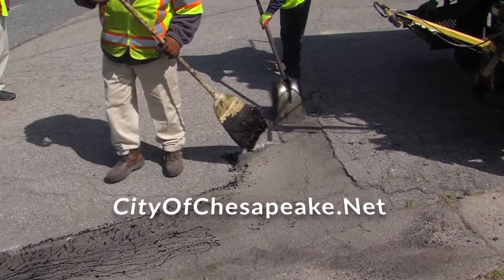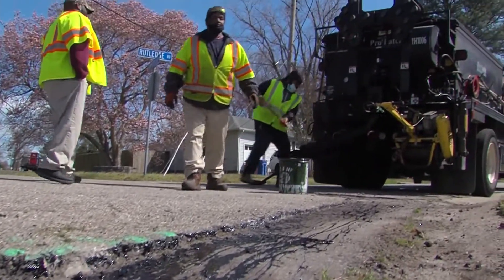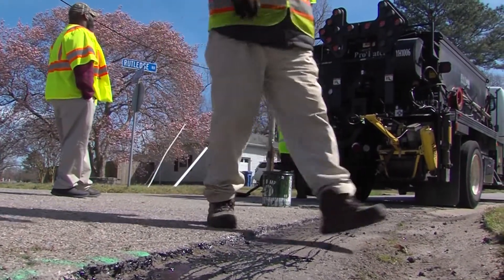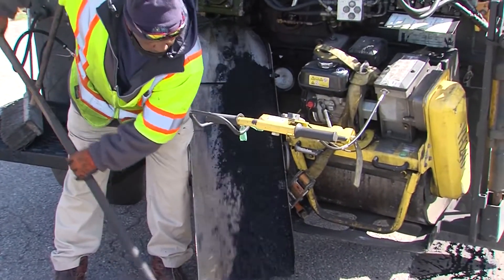It's important to know that the pothole repair blitz every spring is separate from our street and roadway resurfacing progress. Every year the city has a list of streets and roads that are to be resurfaced that year, and we determine which roads we're going to resurface based on what's called the pavement management system.